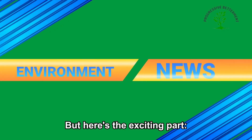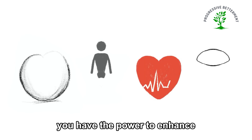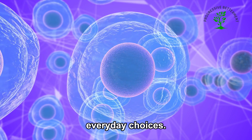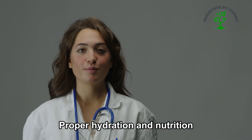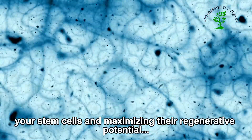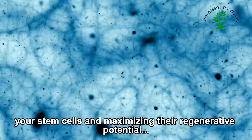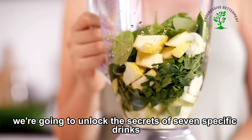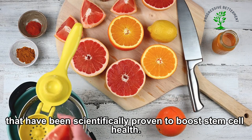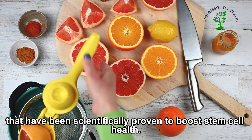Here's the exciting part: you have the power to enhance your stem cell function through simple, everyday choices. Proper hydration and nutrition play a pivotal role in supporting your stem cells and maximizing their regenerative potential. In this video, we're going to unlock the secrets of seven specific drinks that have been scientifically proven to boost stem cell health.